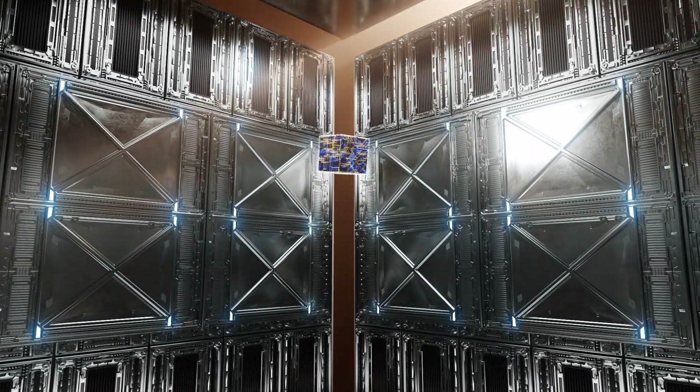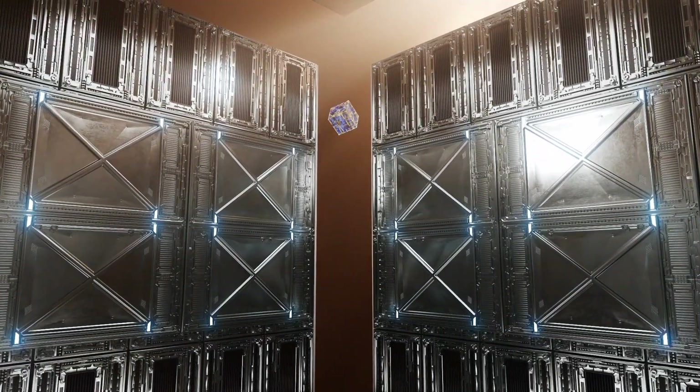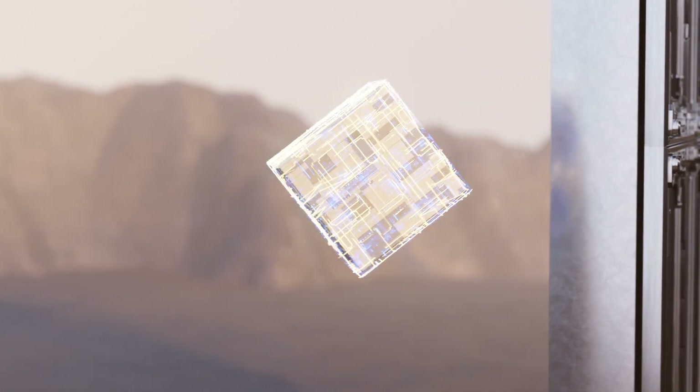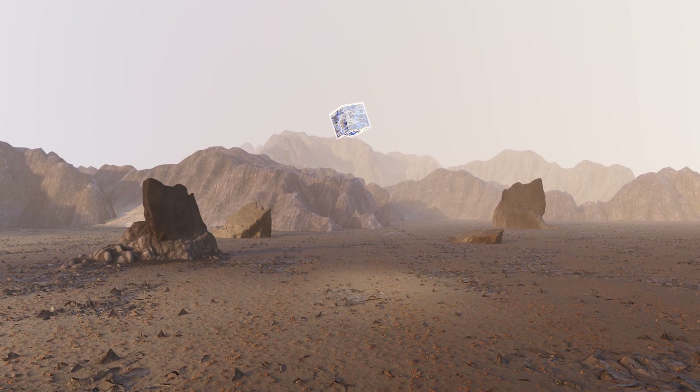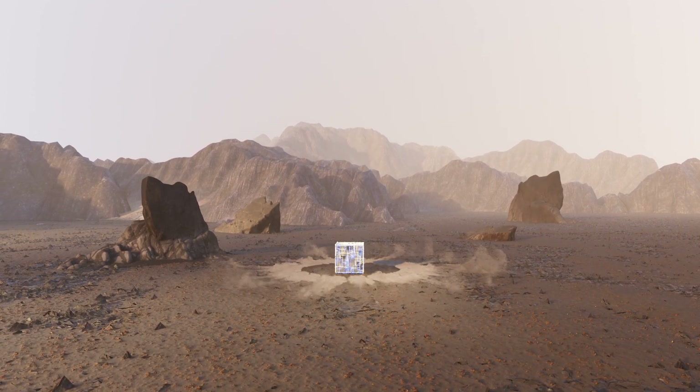Data lives outside the sterile walls of the data center. By moving compute to meet data at its source, more businesses are reducing latency, optimizing real-time response, and maximizing profits.